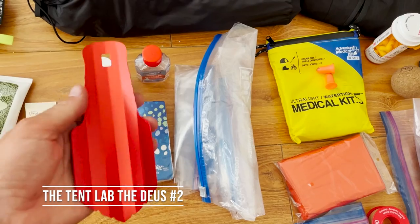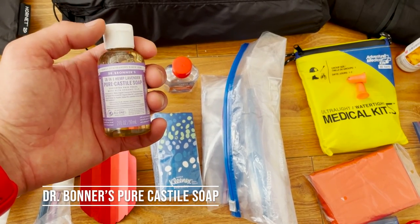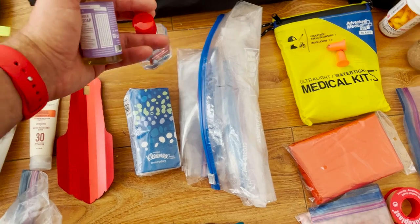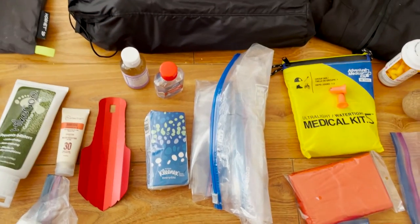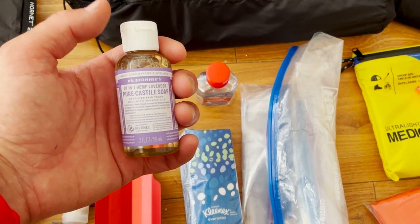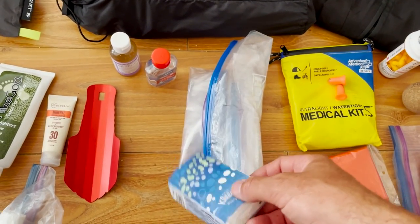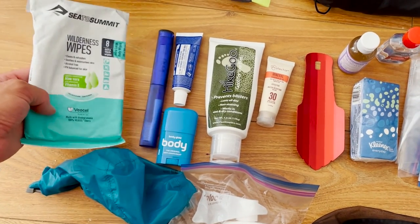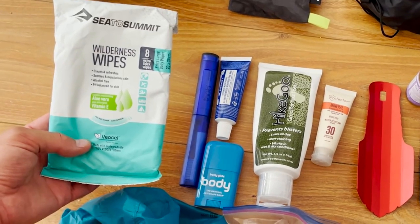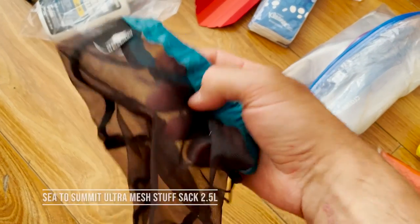Next is my poop kit. The Deuce number two trowel — super lightweight, does the job. I have my soap. Some people might consider that a luxury since I also brought hand sanitizer, but hand sanitizer is more for when I'm about to eat with regular dirt on my hands. Soap just seems a better option after you've been to the bathroom. I initially brought toilet paper but quickly replaced it with Sea to Summit wilderness wipes — a little more effective and comfortable when doing my business. That whole kit gets packed into a Sea to Summit mesh pouch on the outside pocket of my pack for easy access.